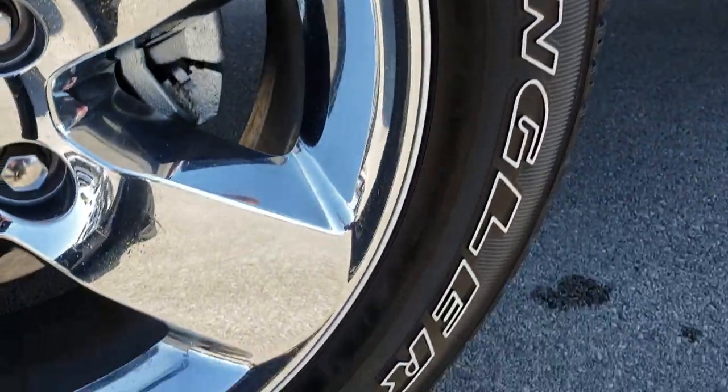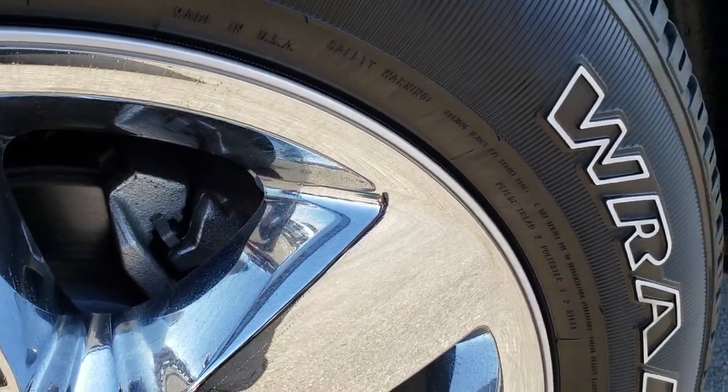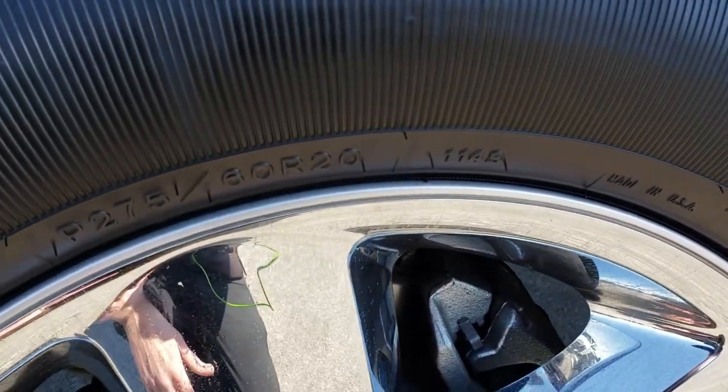On that note, we do shoot all of our videos in 1080p, so if you do have the HD capabilities, turn them on now and enjoy the video because it's like you're right here looking at the truck with me.